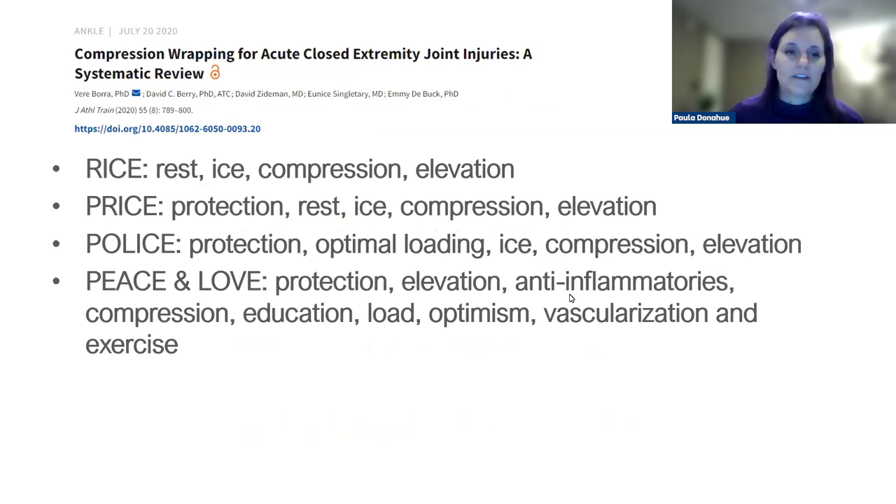This review highlighted the evolution of first-aid acronyms: RICE — rest, ice, compression, elevation; then PRICE adding protection; POLICE adding optimal loading; and PEACE and LOVE, which brings in elevation, anti-inflammatories, education, load, optimism, vascularization, and exercise. What's interesting is that compression appears in all of them. Elevation also persists across acronyms, though I'll address that in a moment.